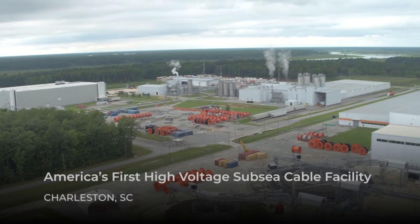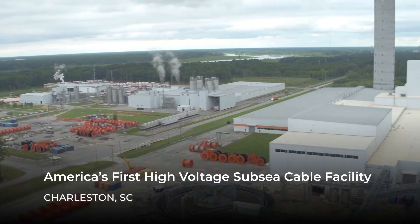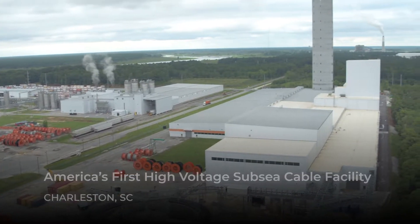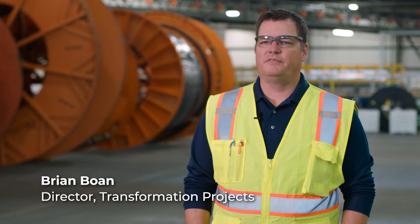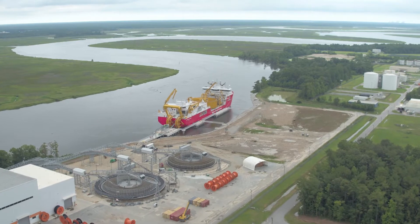I'm responsible for the whole CapEx expansion that we did here, that we started in 2017. It was a strategic decision to build this Greenfield facility where first we made land high voltage cables here, but strategically on the banks of the Cooper River knowing that we would transform this facility to submarine one day.